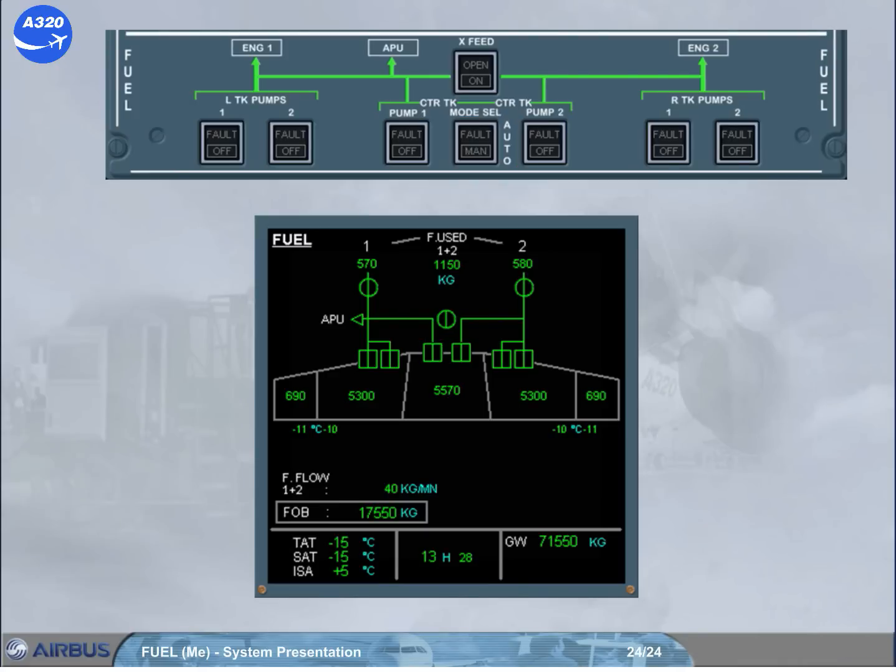The cross-feed push button switch enables the pilot to connect or isolate the left and right sides of the fuel system. More information can be found in the following modules.